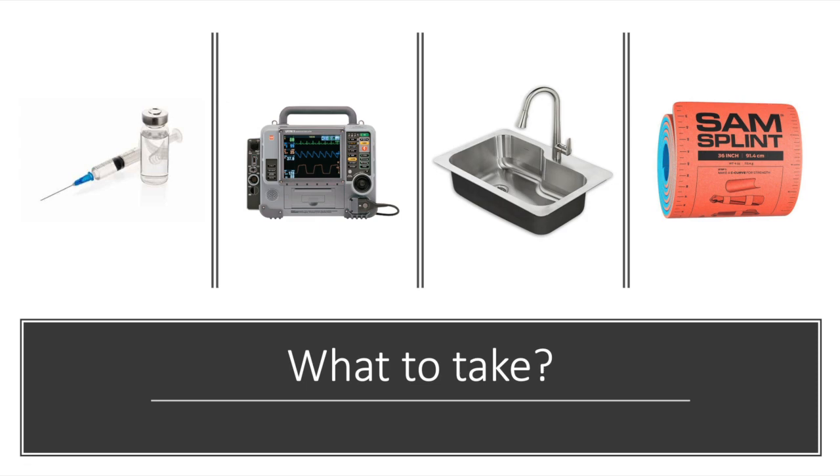Deploying for the first time on rescue, expedition, disaster, or humanitarian operations can be quite daunting. Particularly coming from the urban environment, whether it be an urban ambulance service, an emergency room, or critical care ward. The tendency is to think: I need this, I need that, I would take this, I would use that. The reality is very different. The equipment needs to be designed and scaled so it's specific to mission and is practical and feasible for each location we're going to work in.